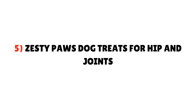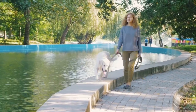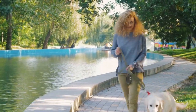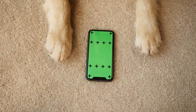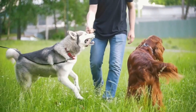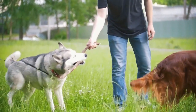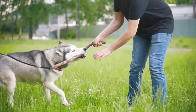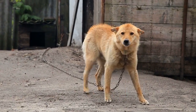5. Zesty Paws Dog Treats for Hip and Joints. If your Yorkie puppy or adult dog has any joint pain problems or weak bones, this is the perfect choice. These treats are made with ingredients loaded with vitamin C and vitamin E, which support normal joint function and connective tissue formation. They contain compounds like Opti-MSM, Glucosamine Hydrochloride, and Chondroitin Sulfate, which help lubricate joints and muscles. These treats act as both a snack and a bone supplement for your Yorkie.